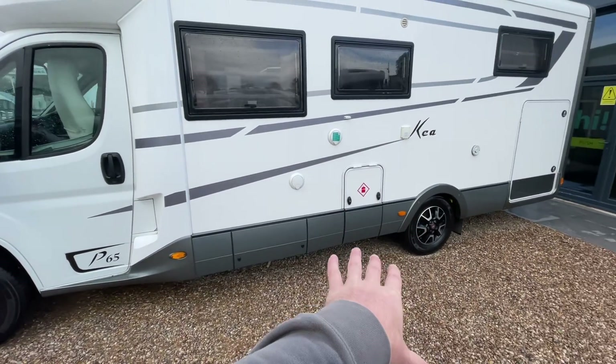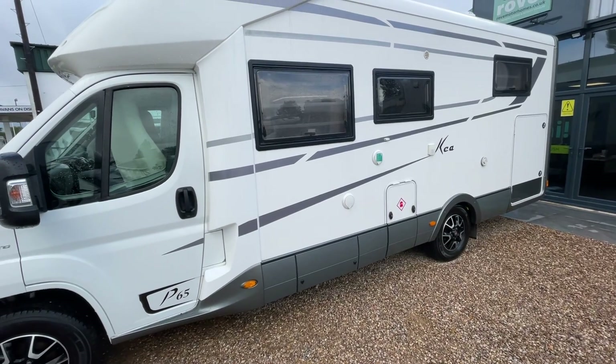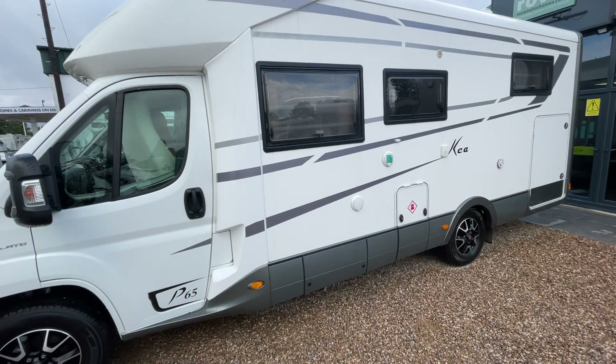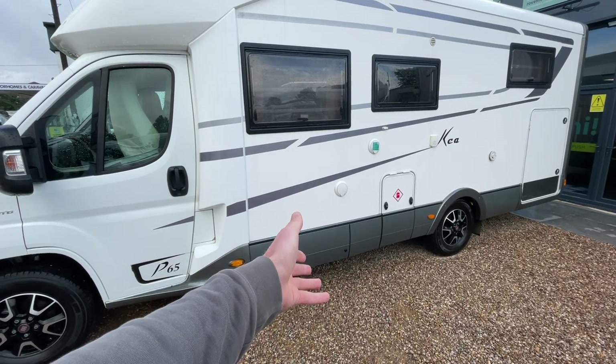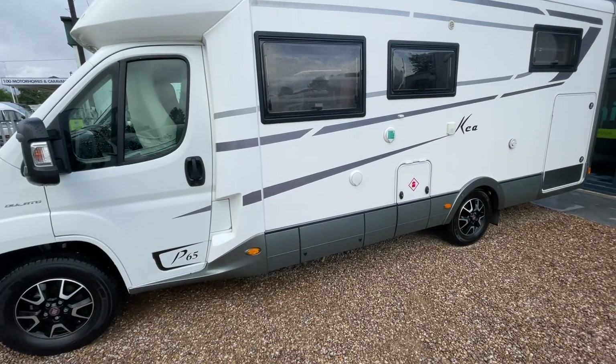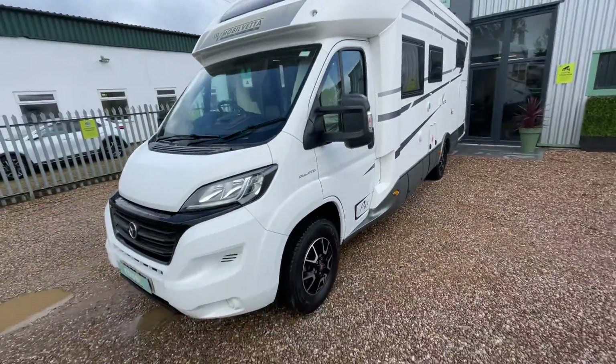There's external gas bottle storage and an external 12-volt point, as well as a satellite and TV point. You've got underslung storage on this side and the opposite side, giving you plenty of access to everything stored in there.